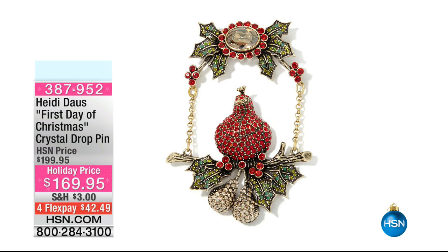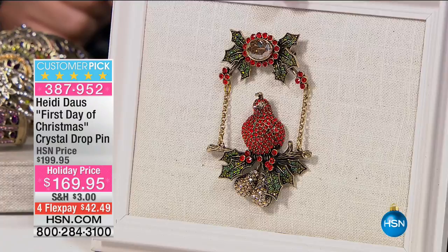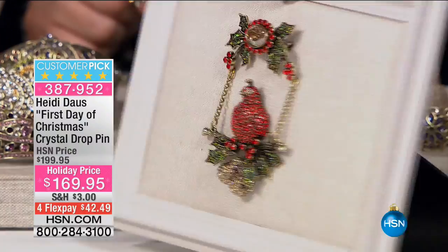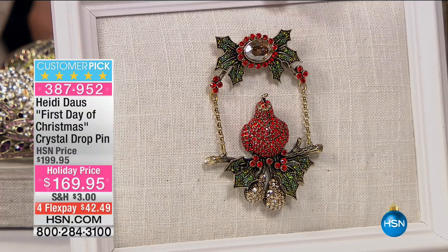There's still a lot of great things to come — something we won't be getting a full presentation on because there are only 45 of them. This is the first day of Christmas — our beautiful Christmas pin, making its debut here at HSN. Look at the size — look at the little pears underneath. Four flex pay at $42 and change. And don't forget: at 1:45 in the next hour, we will unveil the showcase piece that is currently traveling around the world. We'll give you the opportunity to buy it. Stay with us — more from Heidi after this.